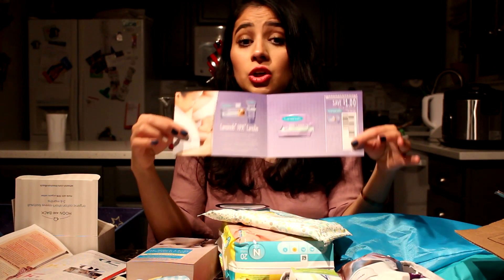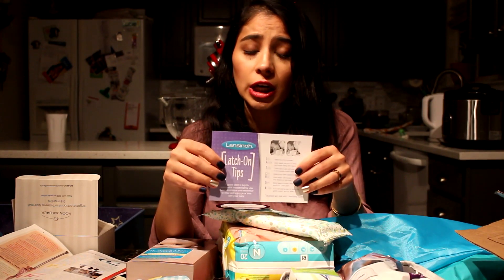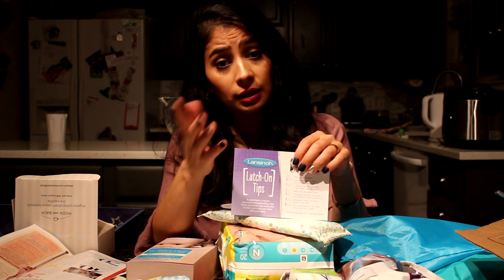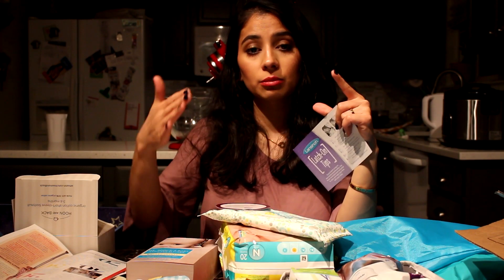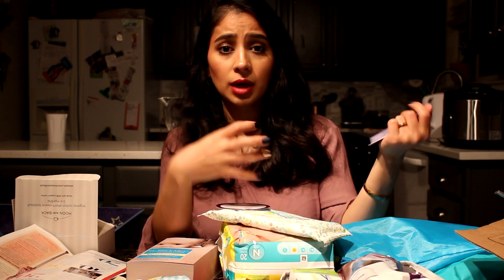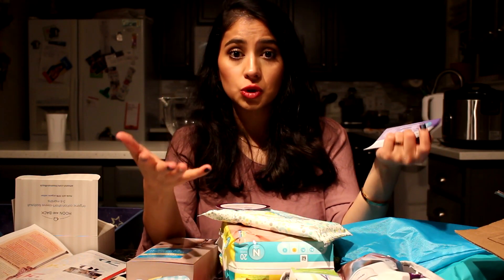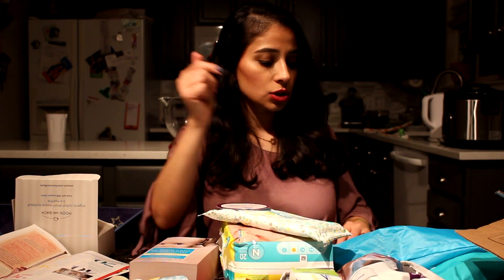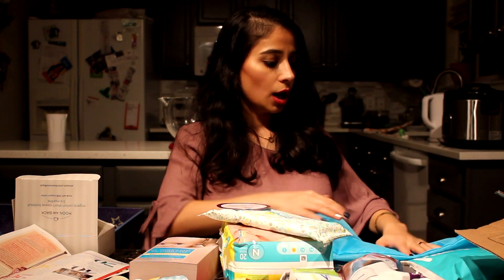You also get nipple cream, which you need a lot. First-time mom tip: when you deliver at the hospital they give you free nipple cream and silicone gel pads that you place on your nipples — they're cool and soothing. I kept asking the nurses for more nipple cream before I went home since I knew I'd need it. Just say you ran out and they'll bring you more.